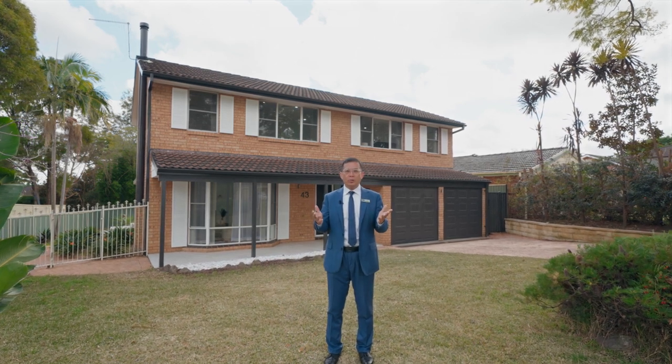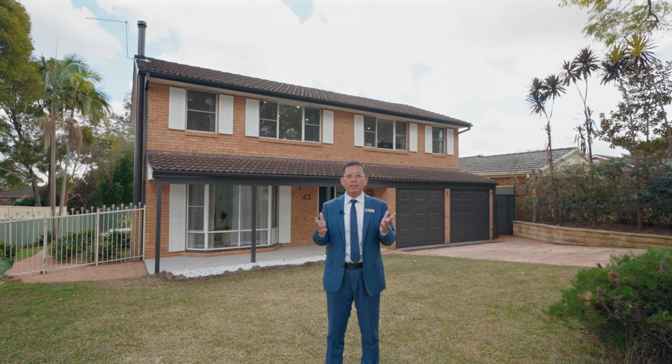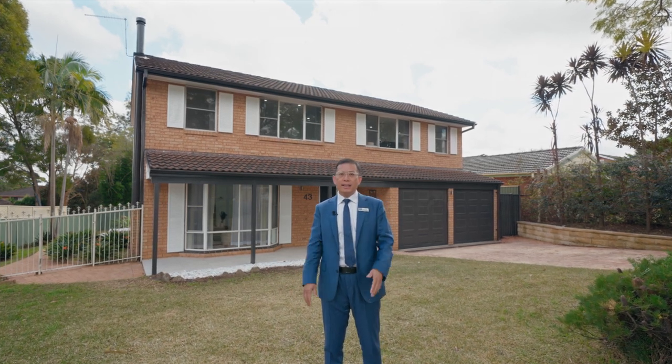Welcome to 43 Darcy Road, Castle Hill, located in the picturesque and prettiest Castlewood Estate of Castle Hill. Let's go and have a look.